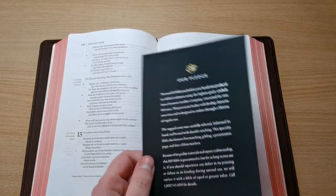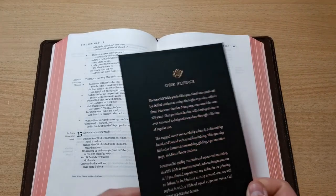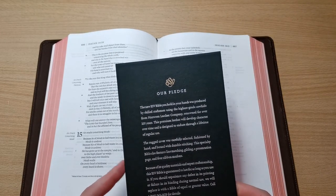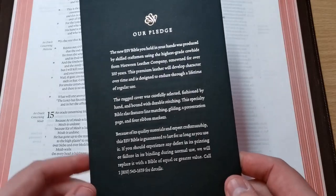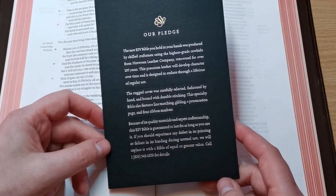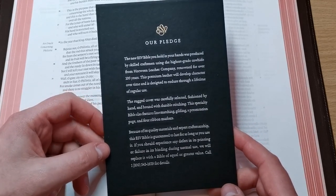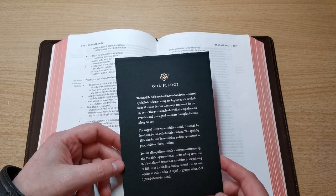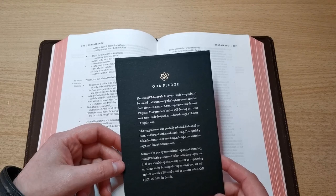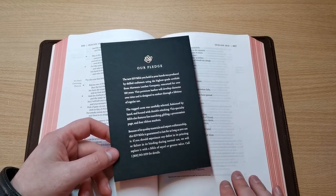I forgot to mention — it comes with this pledge in a very nice, classy card from Crossway, basically telling you that this is one of the best-produced premium Bibles out there, in one of the highest grade cowhides from Horween Leather Company, which is by the way one of the most famous and renowned tanneries in the USA for over a hundred years. It's basically a lifetime guarantee for this Bible.